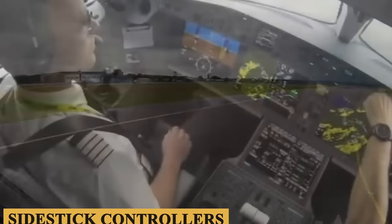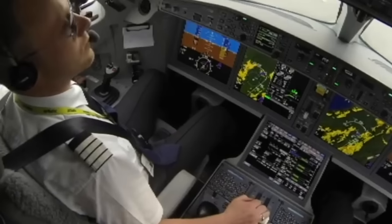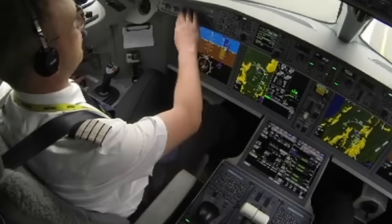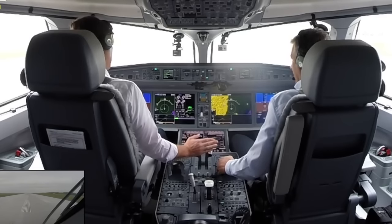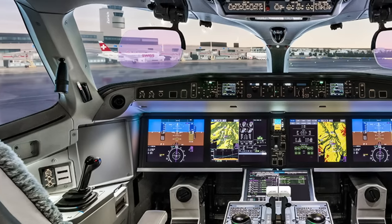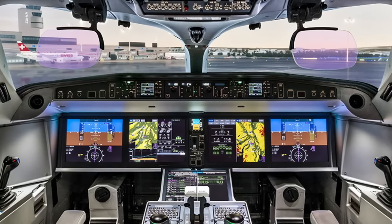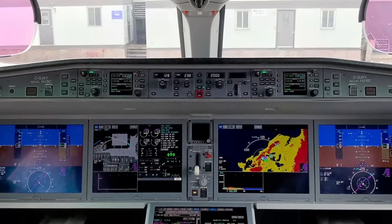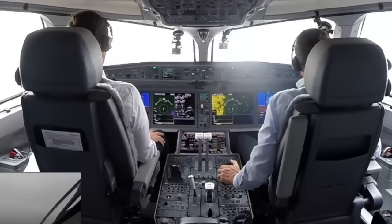The flight deck also incorporates large LCD screens, dual flight management system, dual cursor control devices, navigation, communications, surveillance, engine indication and crew alerting system, and aircraft maintenance systems. The flight deck can also be equipped with an optional dual electronic flight bag, single or dual head-up display, and CAT-3 Autoland capability.